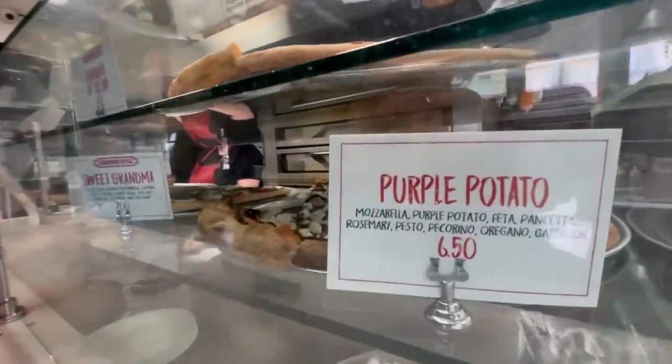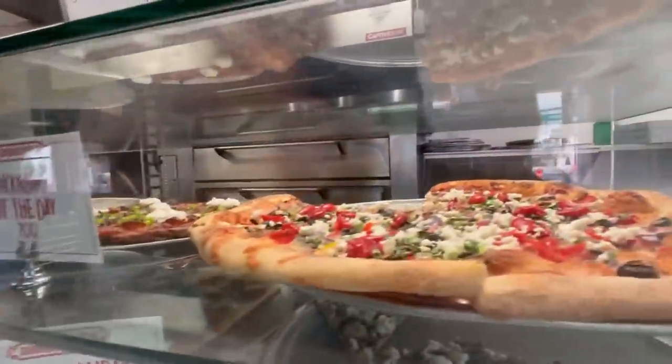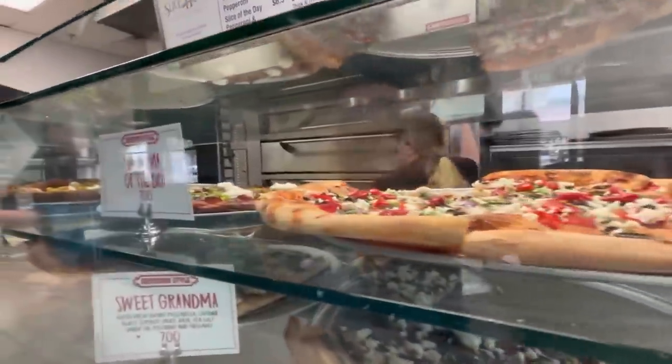We made it to our third and final pizza place. Pizza Rock. Now, we did a showdown of some pizza places in downtown about three or four years ago, and Pizza Rock won. Curious to see if they can still hold on to that title. They got some interesting looking flavors here — a little potato, sweet grandma. Grandma of the day, looks pretty good.